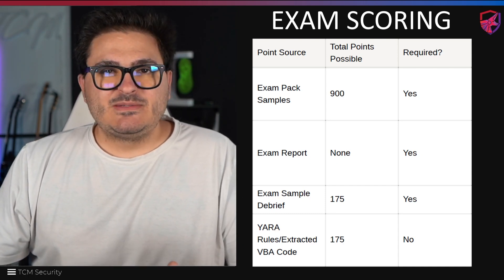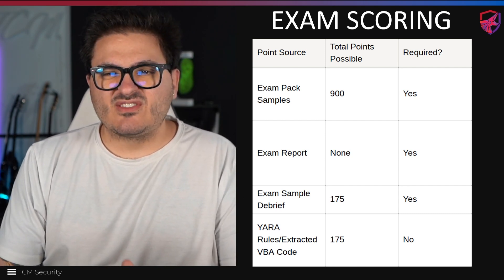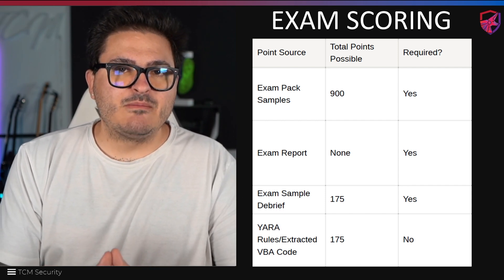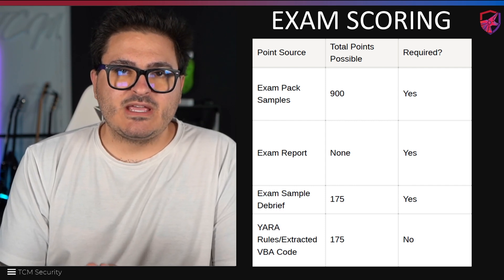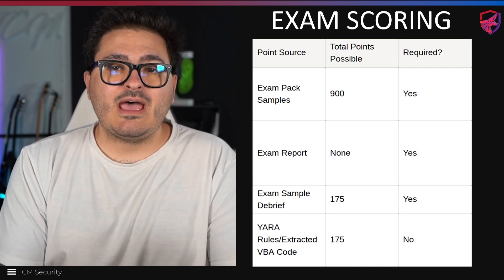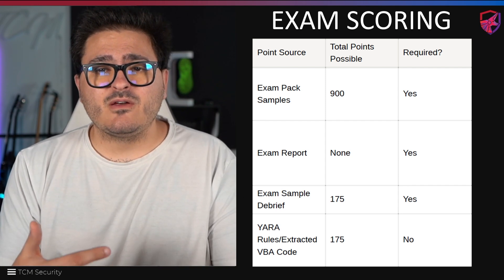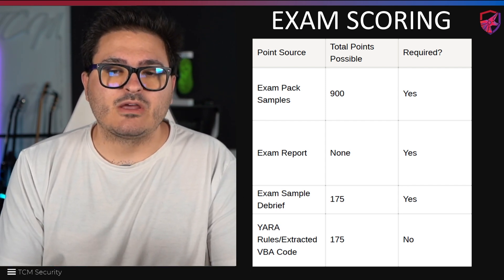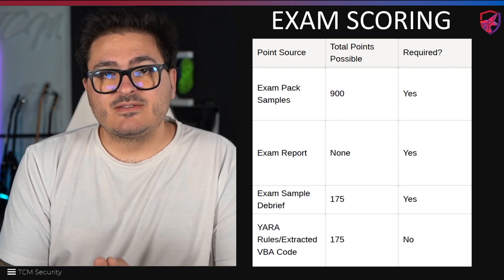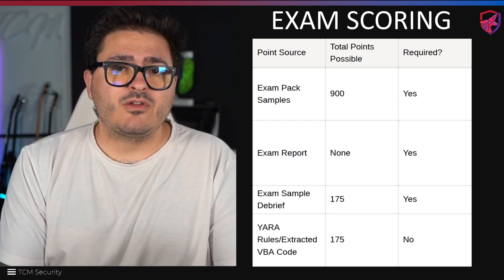Let's talk about the exam format. In total there are 1,250 points. You have exam sample packs worth 900 points — that's the main, meaty part of your exam. You get nine samples in total that you need to dissect, though you don't have to dissect all of them. On top of that, you have to do a debrief. If you fail the exam or fail the sample packs, you won't have to do your debrief — it's only required when you have a passing score. Lastly, there are YARA rules you can write for the samples, which ties into the blue team detection side of things. They are not required, but are worth another 175 points.